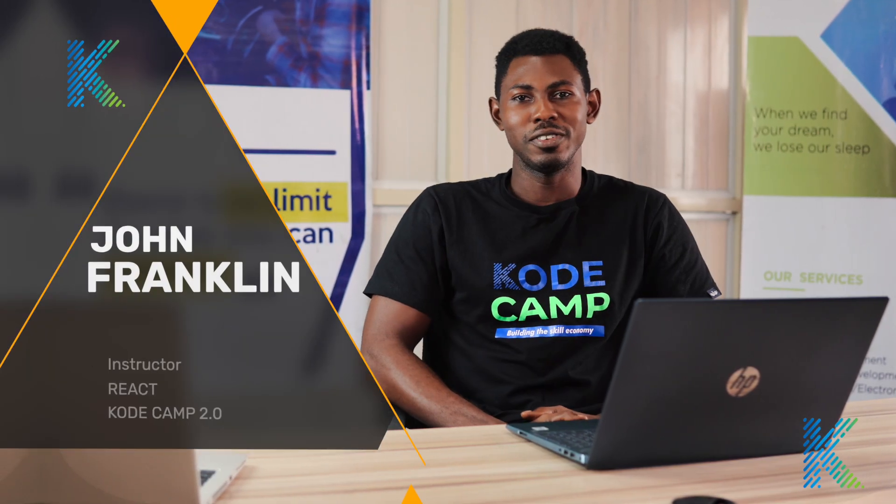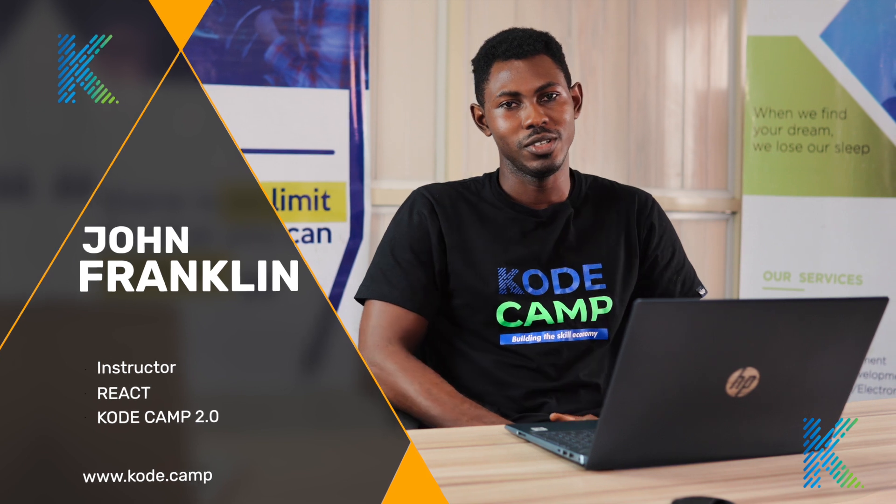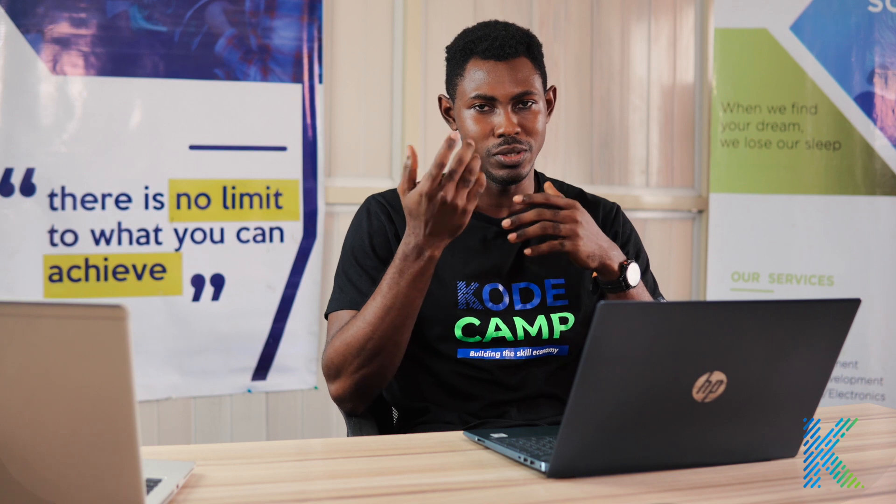Hello there, I am John Franklin and I will be taking you through React in CodeCamp 2.0. React is one of the modern web development technologies built by Facebook, and as such it is very vital in the industry. React is used by a lot of major companies out there — big companies like Facebook, Netlify, and Airbnb, just to mention a few.